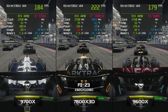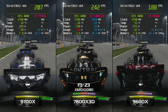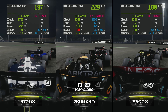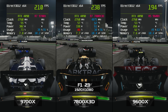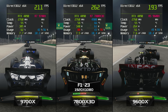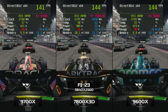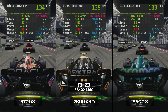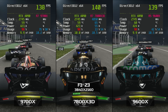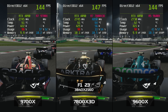Next up, we have F1 23 at 1920x1080 with the ultra high preset, DLSS quality turned on, and reflex turned off. The 9600X was in the 180 to 205 FPS range, with lows occasionally dipping to 165 to 180. The 9700X managed to stay a few steps ahead — 200 to 230 FPS — with lows in the 175 to 185 range, while the 7800X 3D maintained a narrow lead over both 9000 series CPUs. Switching to 4K, the 9600X and 9700X are neck and neck at 140 to 155 FPS on average, with lows dipping to 130 to 140. We're pretty much entirely GPU dependent at this resolution, although the 7800X 3D does still maintain a narrow lead.